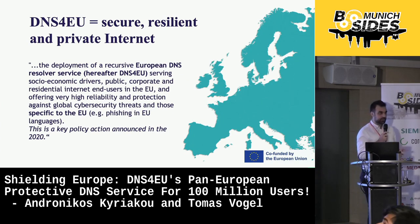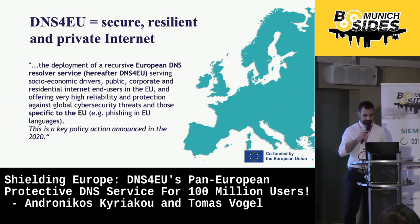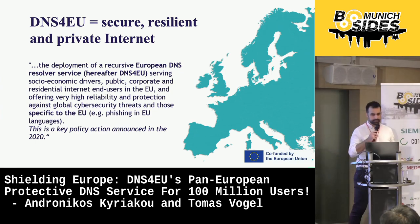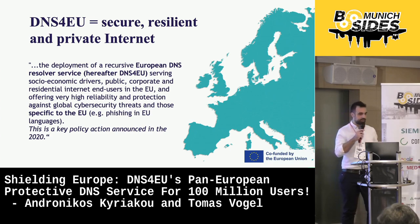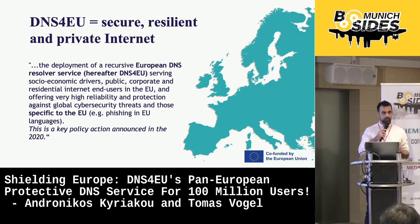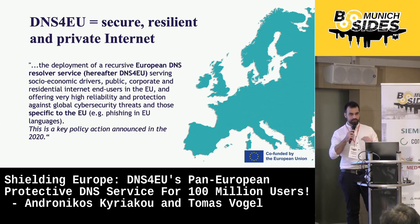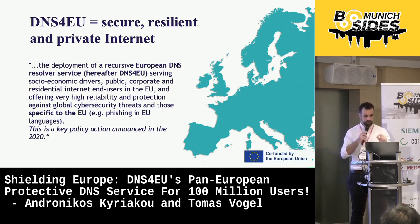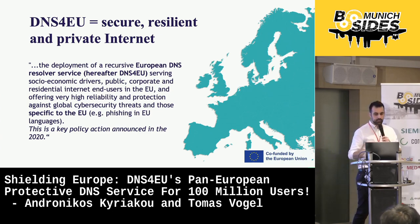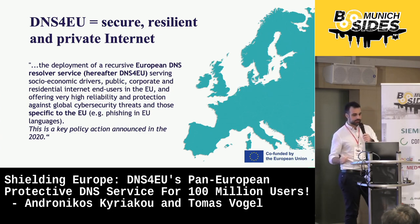And here comes the main topic of today's presentation. In this slide, you can see the extract from the original call for proposals. The primary goal of the project is to build a European protective DNS service which will improve resilience, protect privacy, and also foster cross-disciplinary collaboration. DNS for EU will have a strong security aspect and will offer protection not only against global, but also, and more importantly, against local cybersecurity threats.